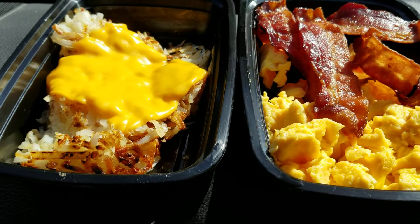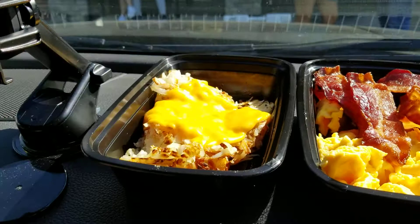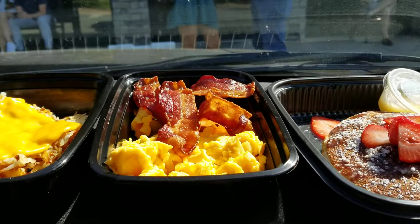They bring it out in these nice boxes. They have these cute little napkins right here with the checkerboard — the black and the white — really cute.